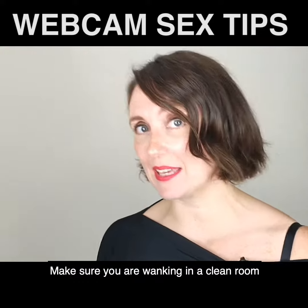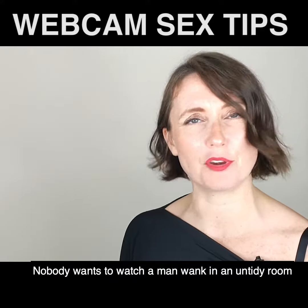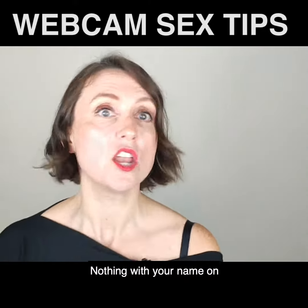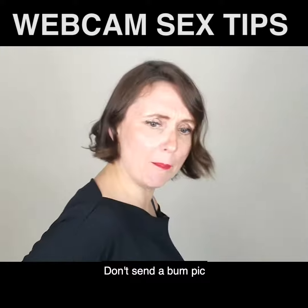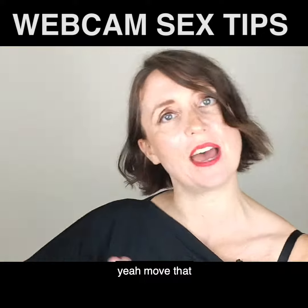Before you get started, make sure you are wanking in a clean room. Nobody wants to watch a man wank in an untidy room. Don't have any reflected surfaces in shot — no mirrors, no glasses, nothing with your name on. Don't send a photo with you sat on an electricity bill, and don't have a self-portrait next to the bed. Yeah, move that.